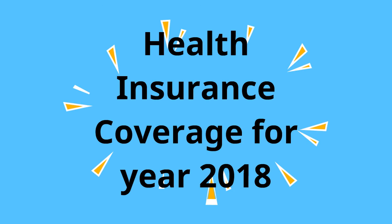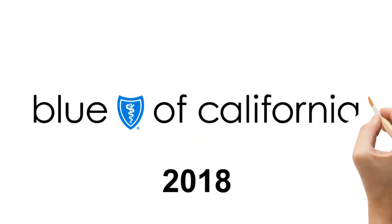Today, we will be looking at the health insurance coverage for year 2018 and will explore the plans offered by Blue Shield of California. In 2018, Blue Shield of California offers plans on exchange and off the exchange.